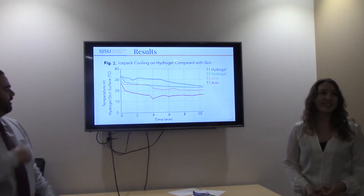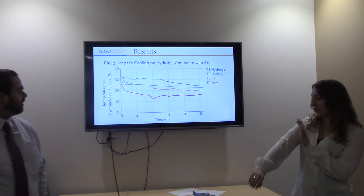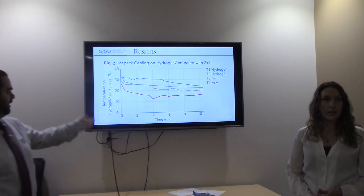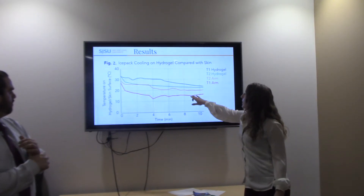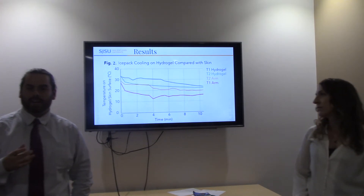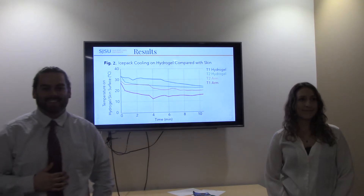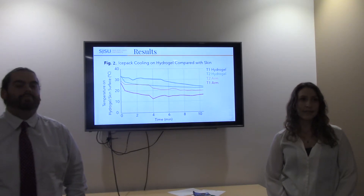An audience member asked about the benefit of their system versus just using an ice pack with a sleeve. The presenters explained: ice packs must be super-cooled via nitrogen, brought in an ice chest, and changed out every 20 to 30 minutes during a four-to-six-hour session — which is cumbersome. Clinics at Stanford were having patients bring their own coolers of ice, adding burden to an already difficult chemotherapy experience. The system also aims to reduce footprint in the clinic.